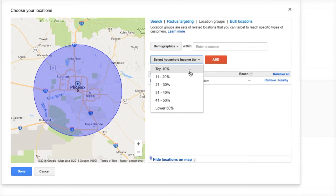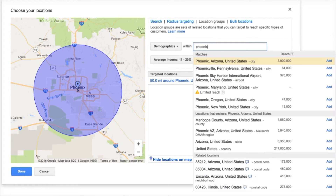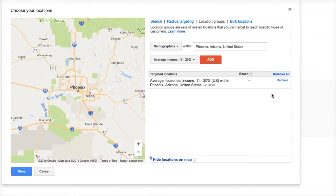You have top 10%, 11% to 20%, all the way down to the 50%, and then lower 50%. So if I choose 11% to 20%, and then I choose the Phoenix area, and then I hit Add and remove the previous one, now I'm targeting anyone in the Phoenix area where their average income is between 11% and 20% based on the Internal Revenue Service public data published by the government.